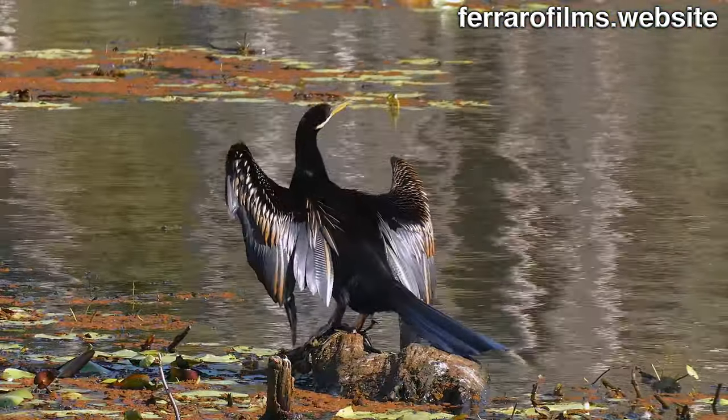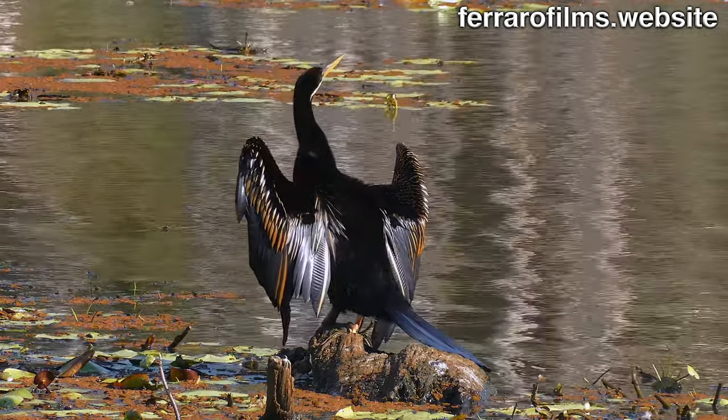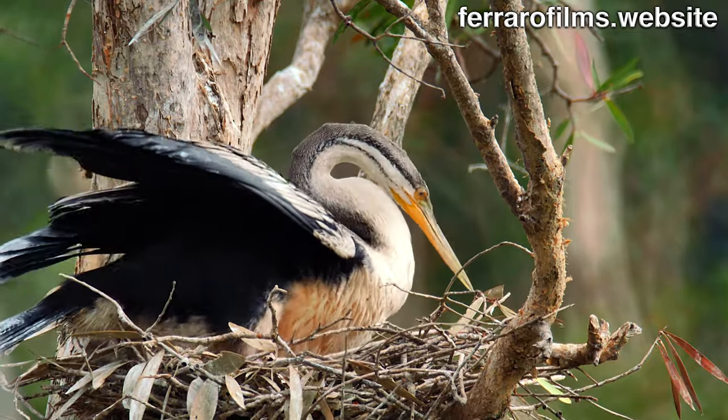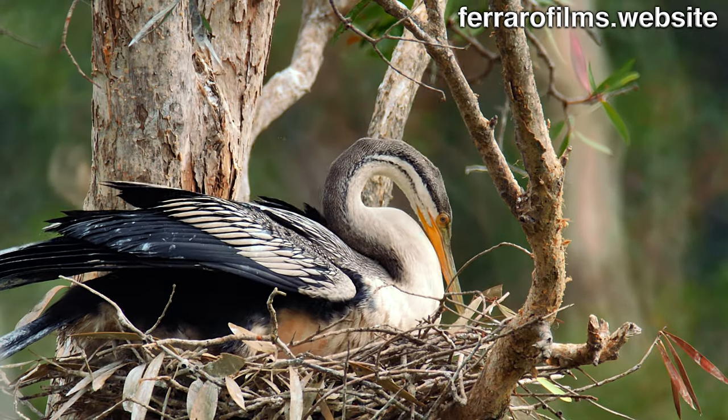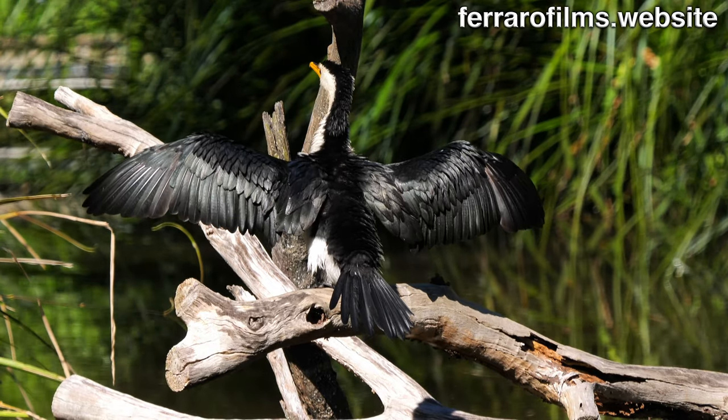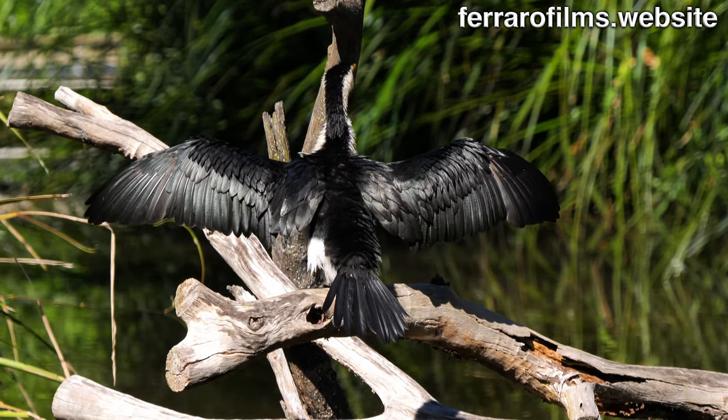This male Australasian darter is perched over a pond, while a female sits on eggs on a nest. A little pied cormorant is perching, drying its wet plumage after fishing.